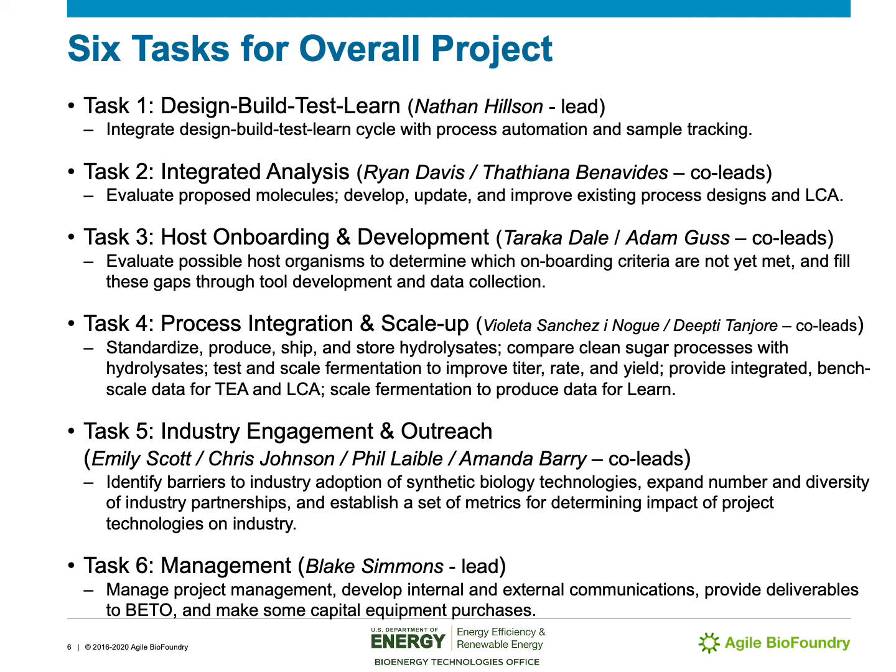The Agile BioFoundry contains six overall tasks. Task one is design-build-test-learn — an integrated engineering cycle for biology with automation. Task two is integrated analysis, where we do our life cycle analyses and techno-economic analyses. Task three is host onboarding and development, where we bring in new industry-relevant host organisms and continue to develop those already onboarded. Task four is to integrate our processes and scale them up, including producing hydrolysates and scaling up fermentations. Task five is industry engagement and outreach, and task six is our management task.